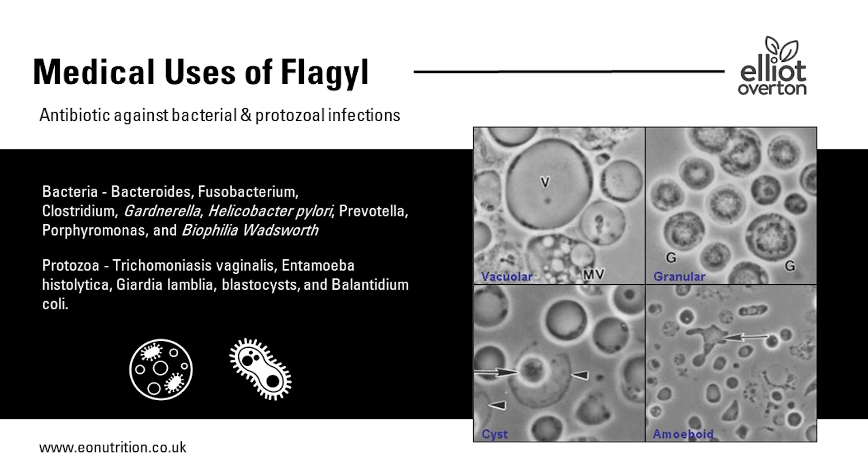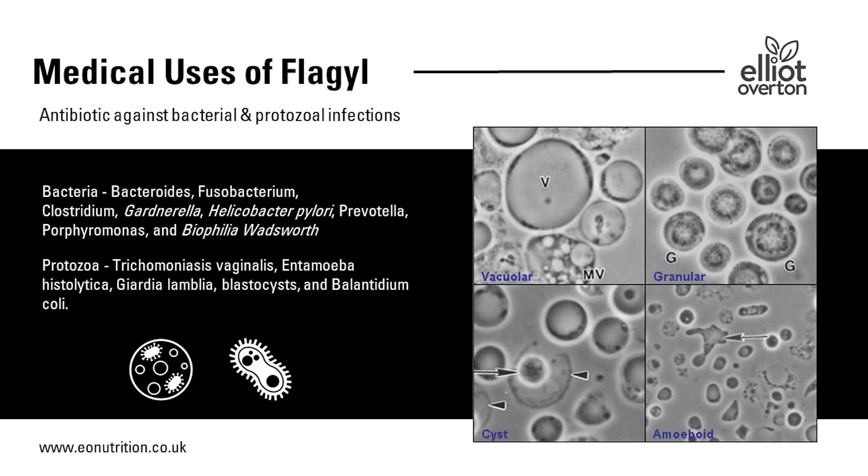If we look at the medical uses of Flagyl, it's particularly effective against a variety of different bacteria and protozoa. Practically, it's prescribed for bacterial vaginosis, various types of dental infections including periodontitis, H. pylori, other gut infections including blastocystis hominis parasites, dientamoeba fragilis, and clostridia. It's also used in the Lyme community as one of the therapies against chronic Lyme disease and other co-infections. It's prescribed for a lot of conditions.